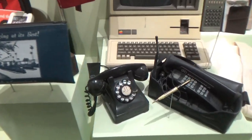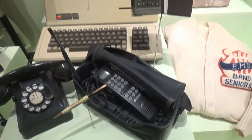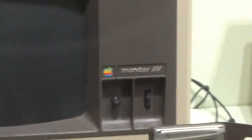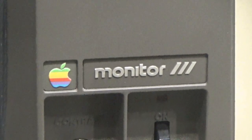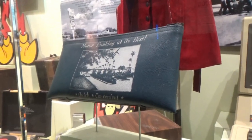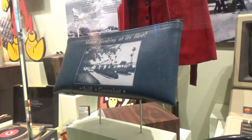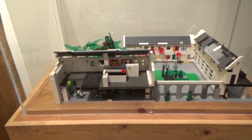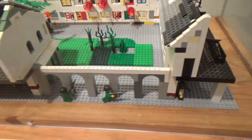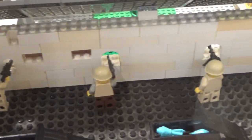We have a couple of telephones and one of the original Apple computers — that is the Monitor 3. And I like when banks gave out these pouches so that everybody knew where your money was. Look at this — somebody made an army barricade out of Legos. Look at the soldiers over here shooting through those openings.